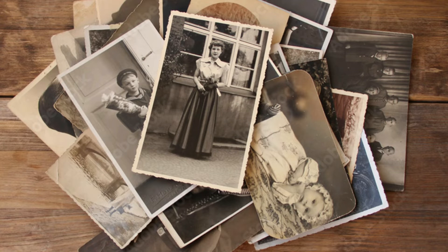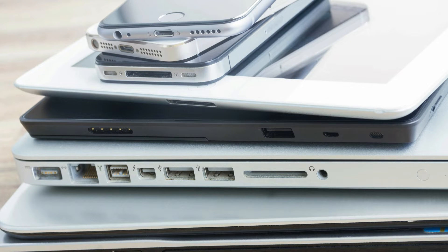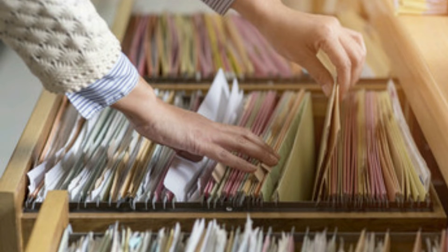Are you worried your family history research might be lost to future generations? Is it currently sitting on your computer or hard drive? Maybe it's in file folders that no one wants.